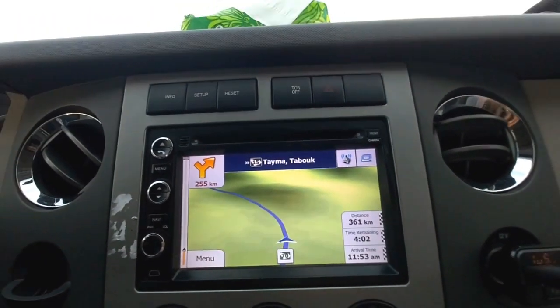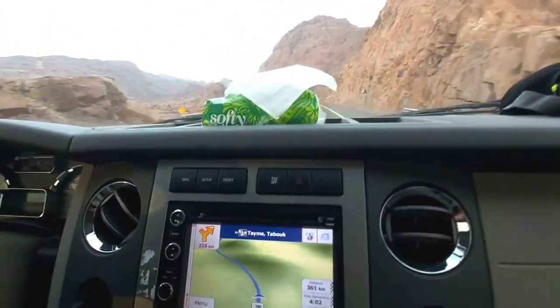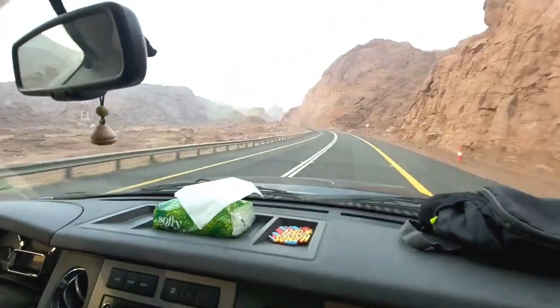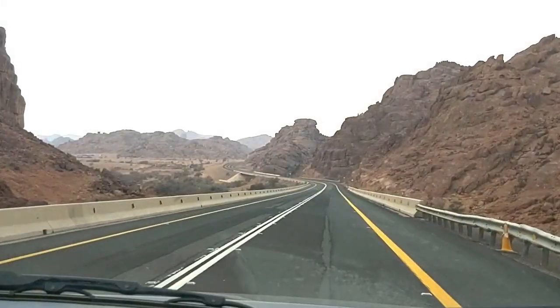On the way to Tayma, another 361 kilometers to go. We've already crossed about 40 to 50 kilometers, and this is the exotic scenery that we are traveling in. Simply stunning.